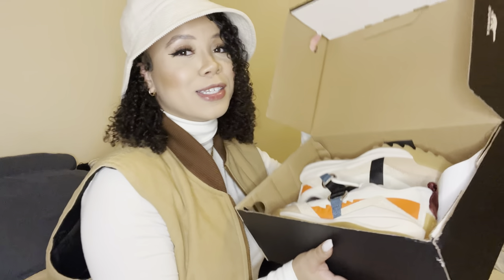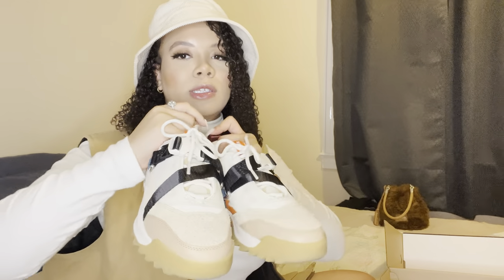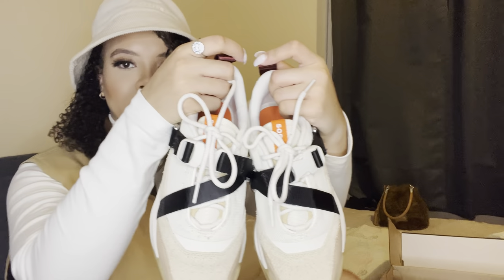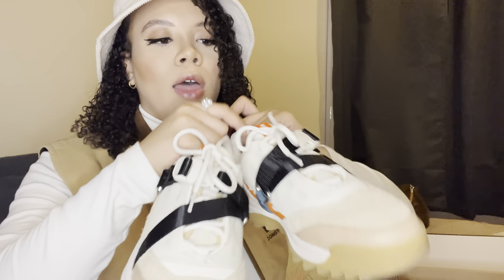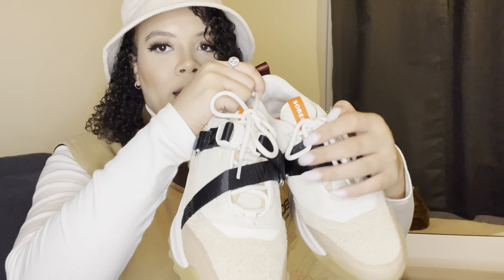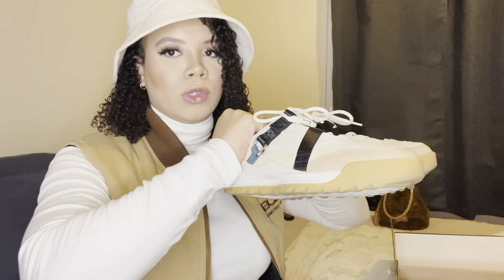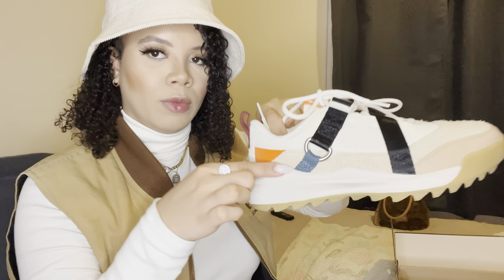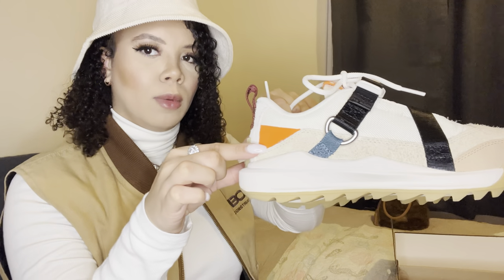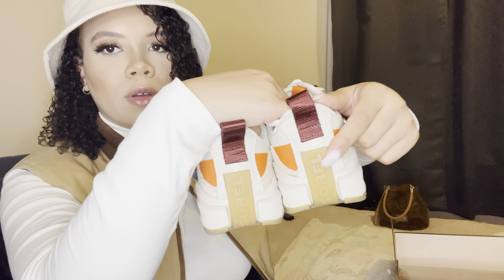These sneakers are super cute — Sorel has some really fire pieces, like their sneakers are honestly so dope. Let me take them out so you guys can see. I'll do a full 360 of the sneaker. The front has a buckle detail, and they have the Sorel branding in orange on the tongue. It's got nude and cream tones, with a little bit of dark blue-gray and orange detailing.